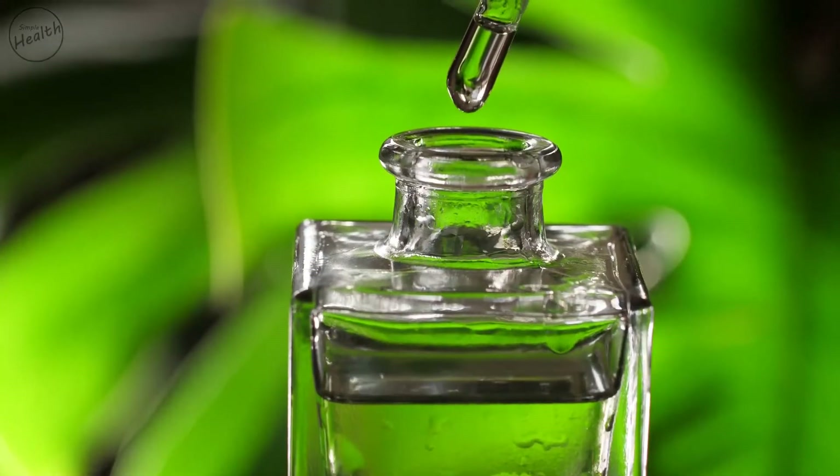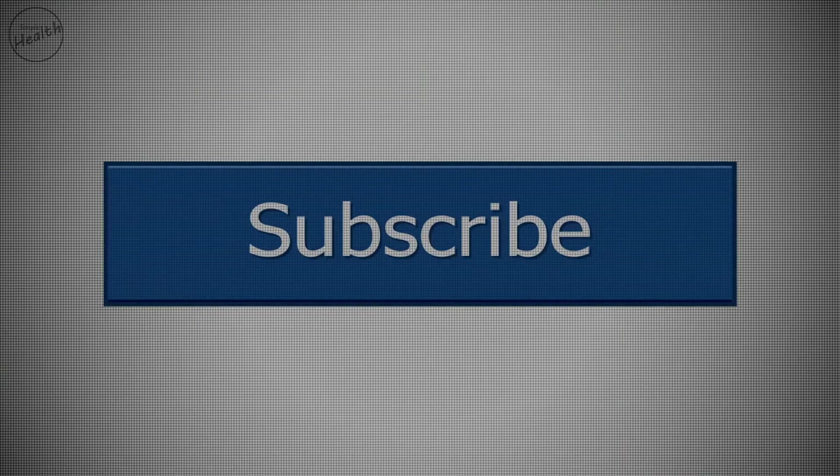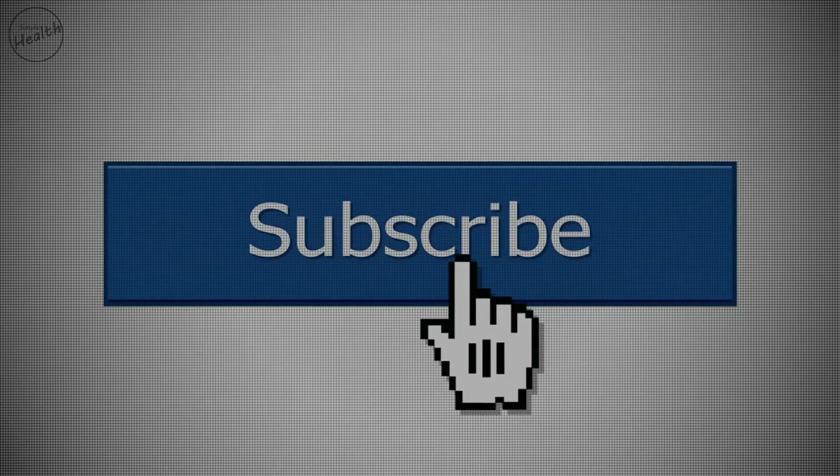Welcome to Simple Health Channel. Please remember to subscribe and press the like button — it takes only a couple of seconds.